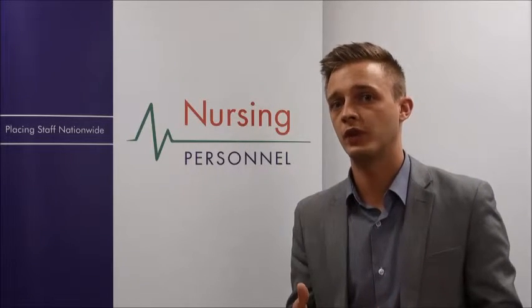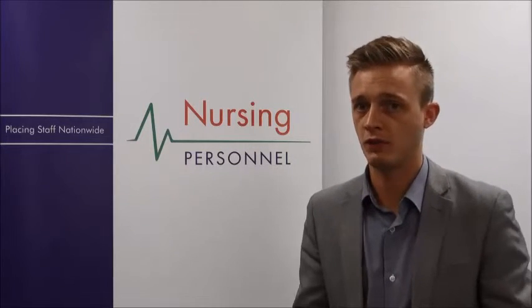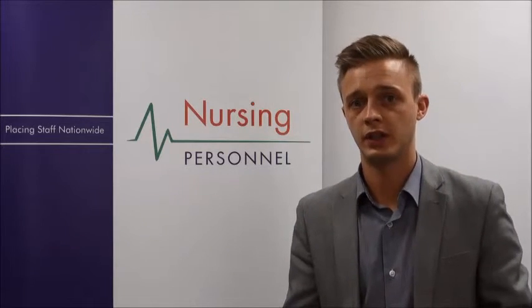We hope you found this short video useful. If you do have any further questions, please don't hesitate to contact us. We have a whole team dedicated to getting you live and getting you into work. Thank you.